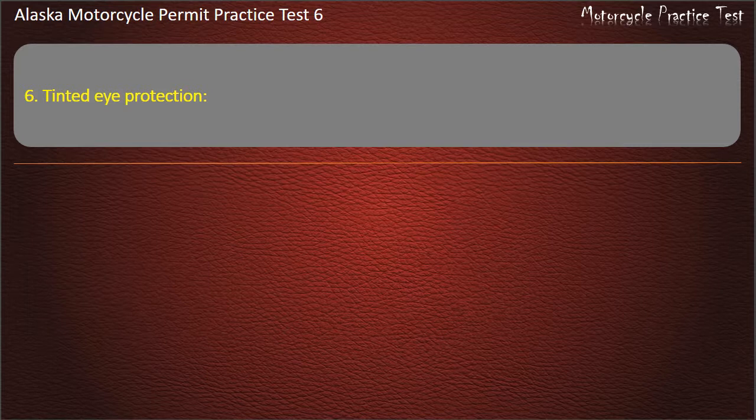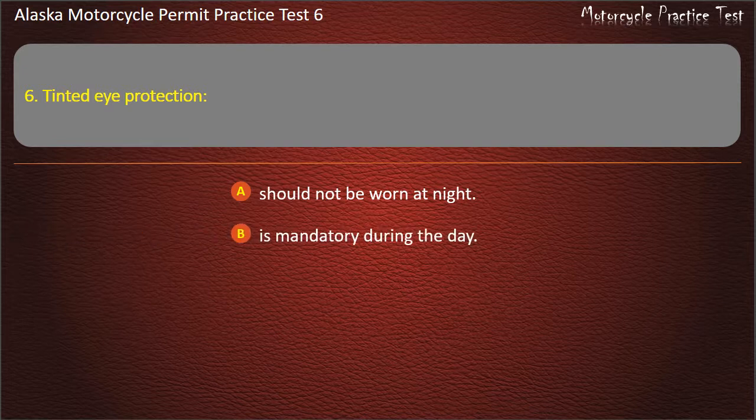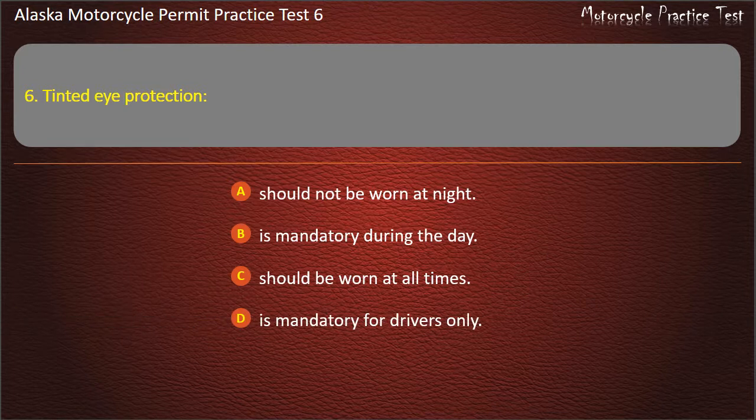Question 6. Tinted eye protection: Should not be worn at night; Is mandatory during the day; Should be worn at all times; Is mandatory for drivers only. Answer: Should not be worn at night.